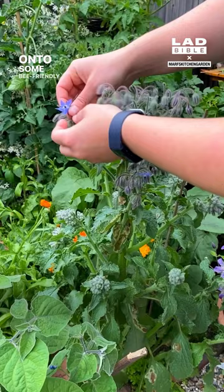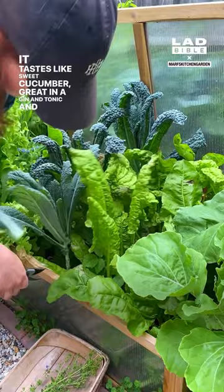Onto some bee-friendly edible flowers. This is borage — it tastes like sweet cucumber, great in a gin and tonic. And greens that I've had growing for months that I pick continuously: this is cavalo nero, this one's a Sturian tree cabbage, and this is perpetual spinach.